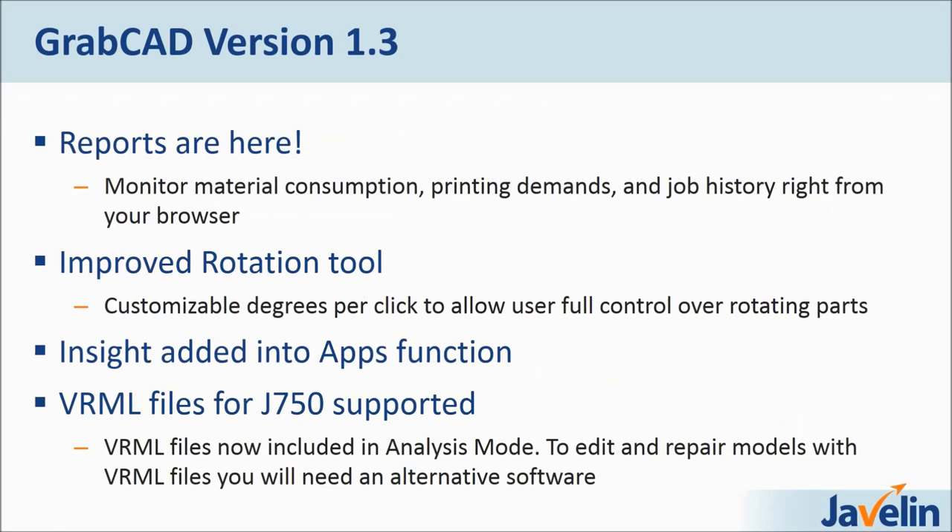Let's dive into version 1.3. Reports are here — what I was talking about for management and owners. Reports monitor the material consumption, printing demands, and job history right from your browser. The idea is to give a visible snapshot of what is going on with your machines. Some companies we work with have machines all across Canada and want one manager to manage the 3D printing operation. Previously that meant each office sending reports individually, the manager compiling data, building graphs in Excel, and taking that to upper management. Reports allow you to log all your printers onto the cloud via an encrypted code so it's safe and secure.